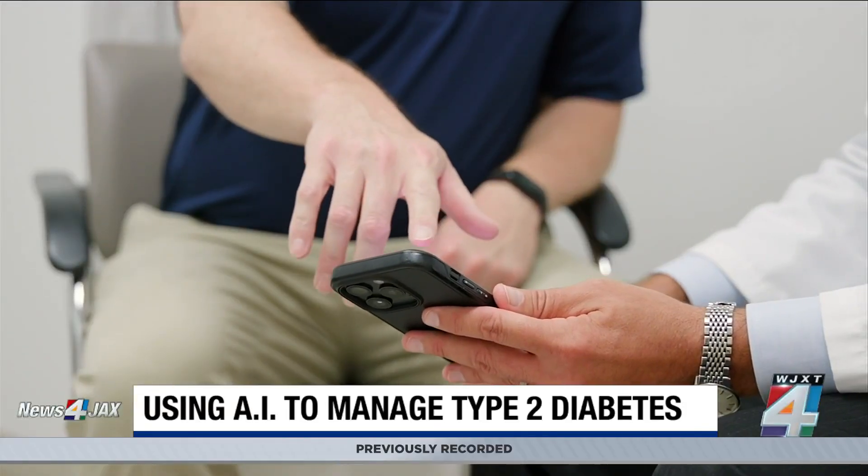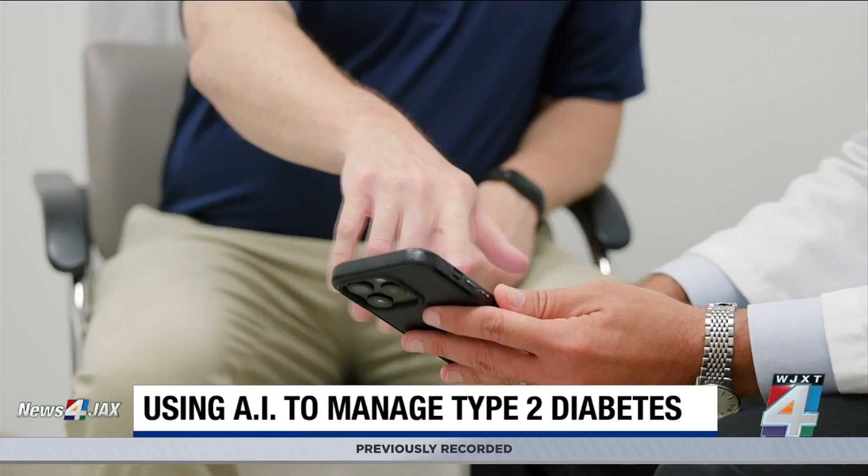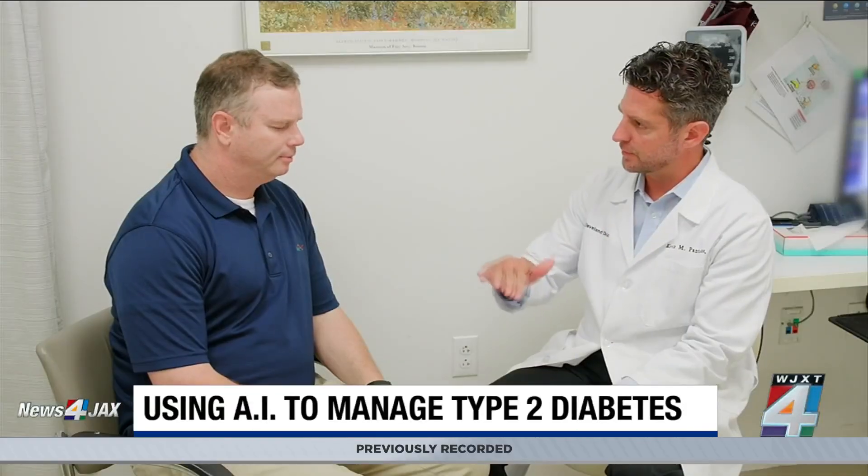The technology is linked to an app on the patient's smartphone. It tracks their blood sugar, blood pressure, weight, and physical activity in real time.